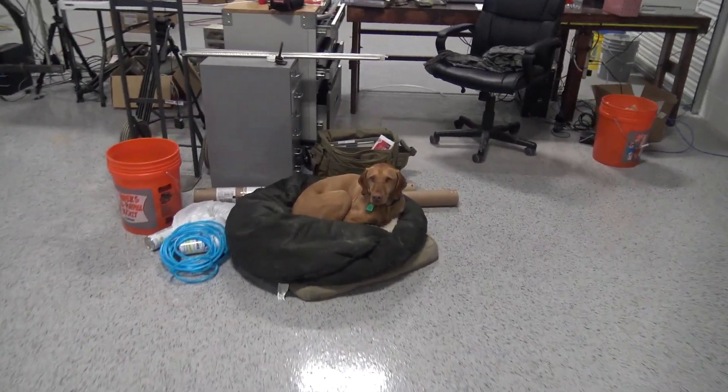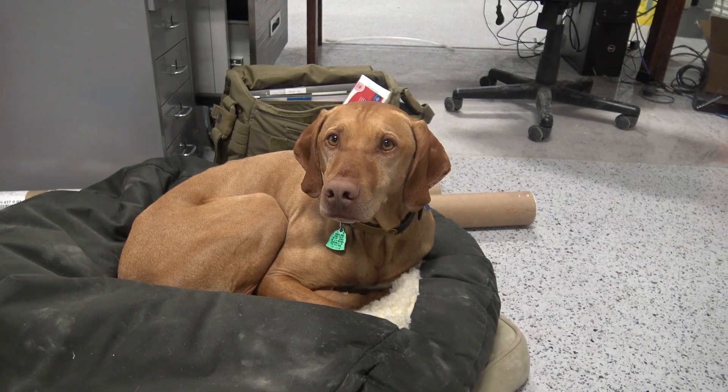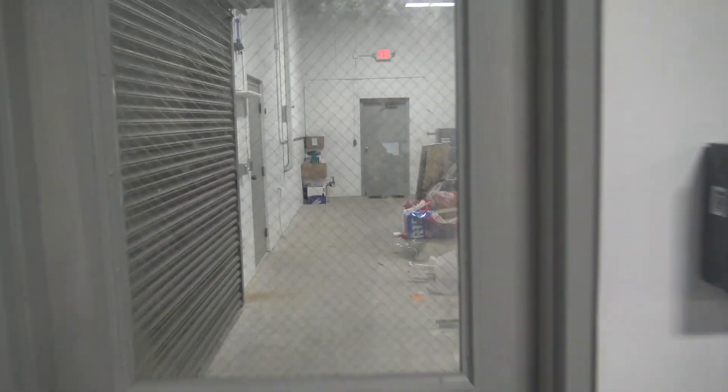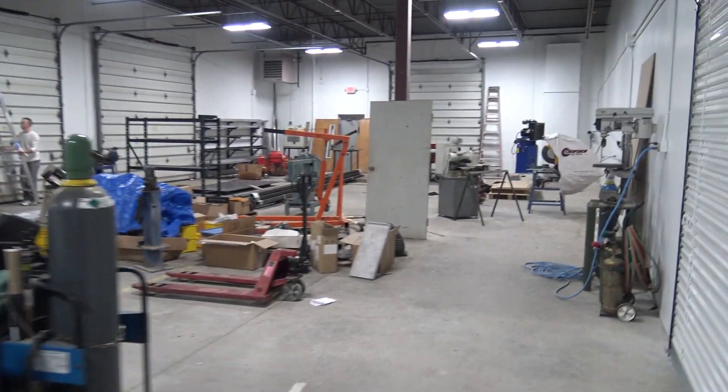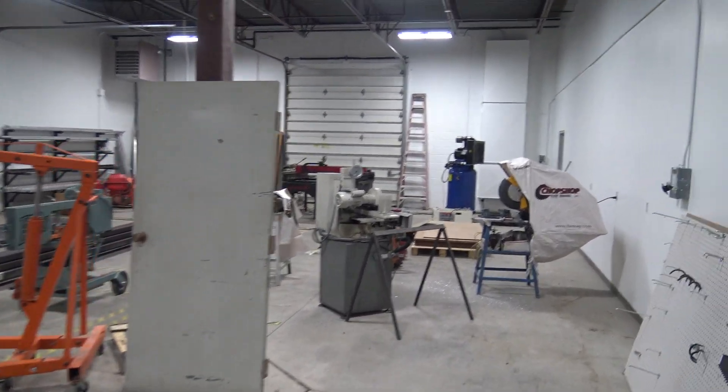We'll do a whole video on the air compressor stuff, but the shop side here is great. Judd is getting used to his new bed — you like it here? This over here is our dirty side, not a lot going on here. It's been kind of our staging area for moving in to the new shop.